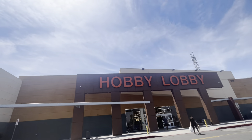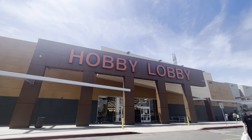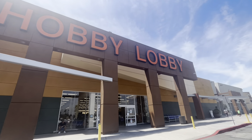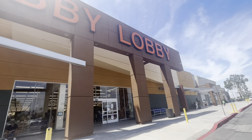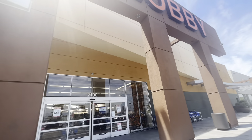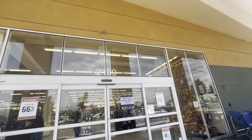Hi friends, welcome back to my channel. I am arriving at a Hobby Lobby - I've been here before but I don't come here often because this one is even farther than the one I always go to. It says home decor is 75% off, but I want to see if they have Christmas at this location and what fall they have. Let's get a cart.